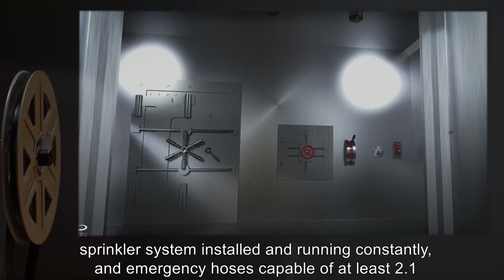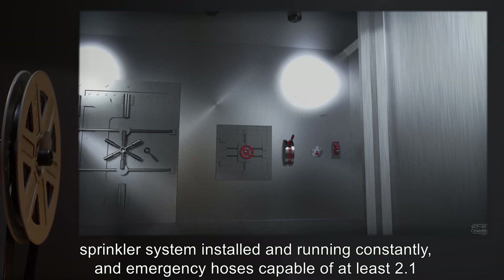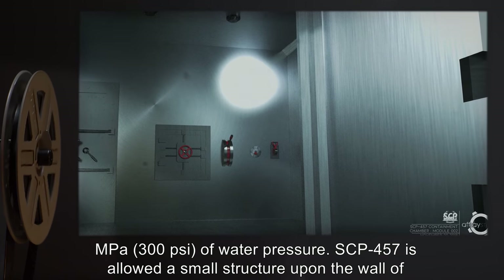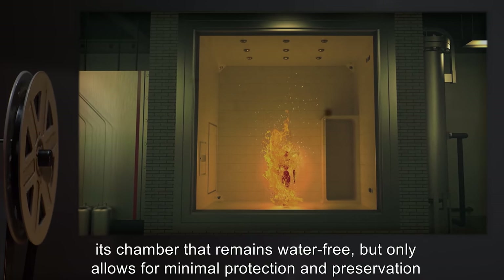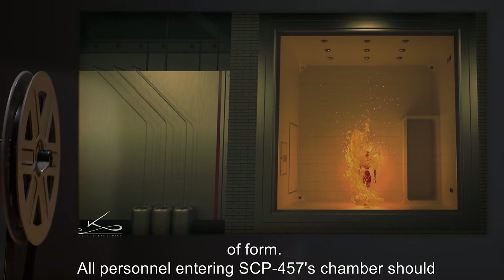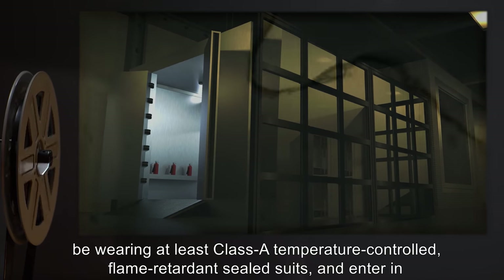A misting sprinkler system is to be installed and running constantly, along with emergency hoses capable of at least 2.1 MPa or 300 PSI of water pressure. SCP-457 is allowed a small structure upon the wall of its chamber that remains water-free, but only allows for minimal protection and preservation of form.